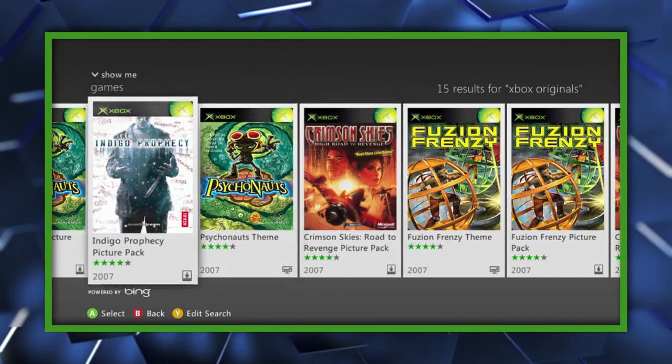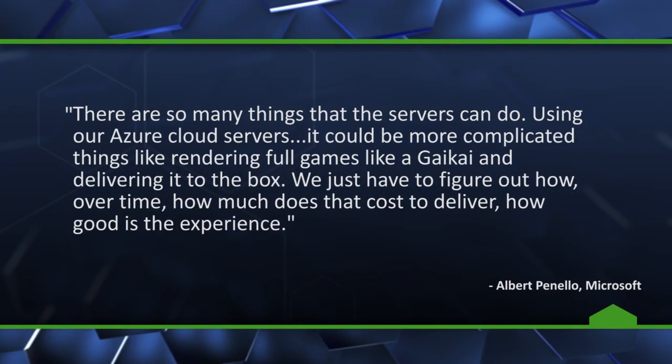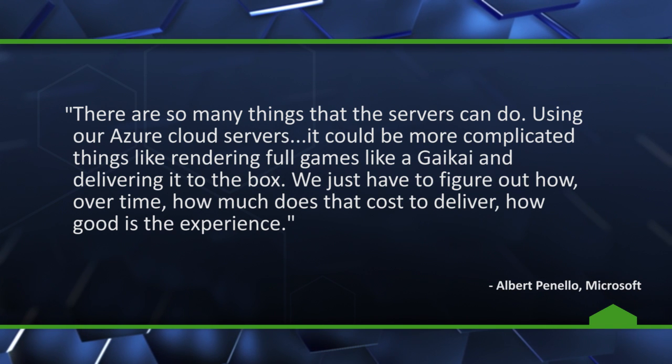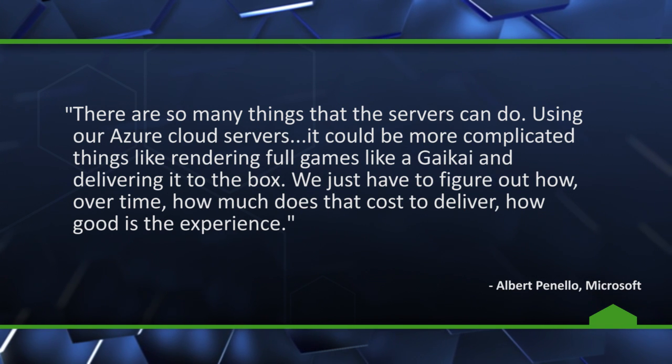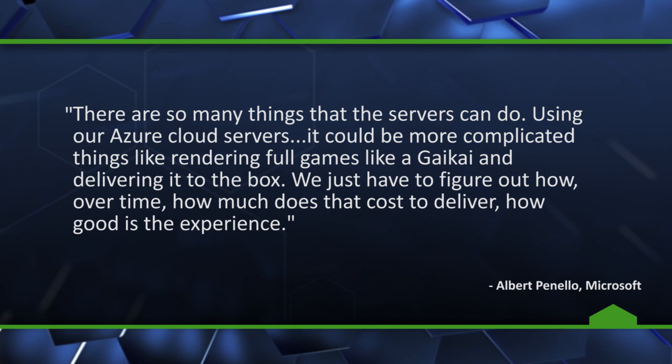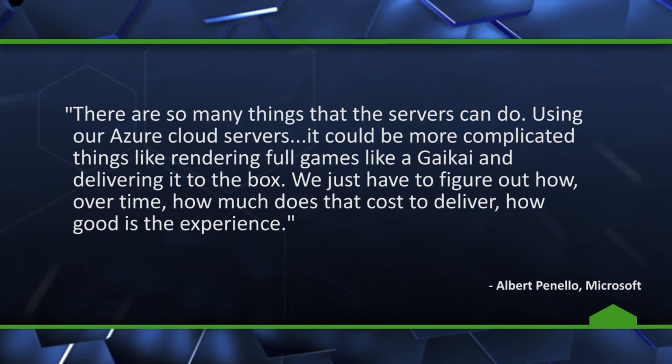That continued until 2010. The company has also previously mentioned looking at a cloud-based streaming solution for Xbox One backwards compatibility, similar to Sony's PlayStation Now service, as a way to bridge the generational gap. Last year, Microsoft's Senior Director of Product Planning and Management for Xbox, Albert Piniella, said: there are so many things that the servers can do. Using our Azure cloud servers, it could be more complicated things, like rendering full games like a Gaikai and delivering it to the box. We just have to figure out, over time, how much does that cost to deliver? How good is the experience?